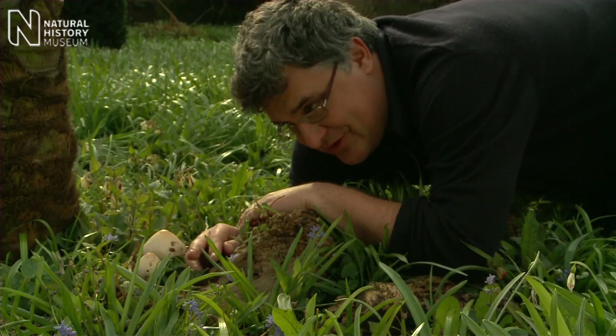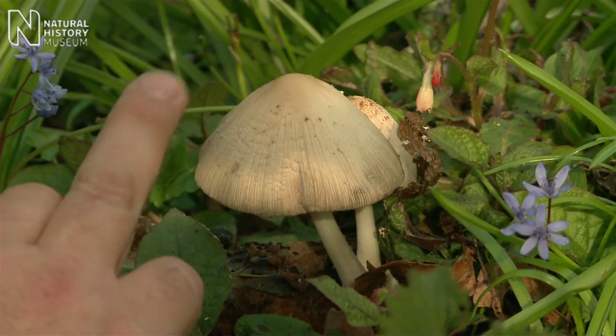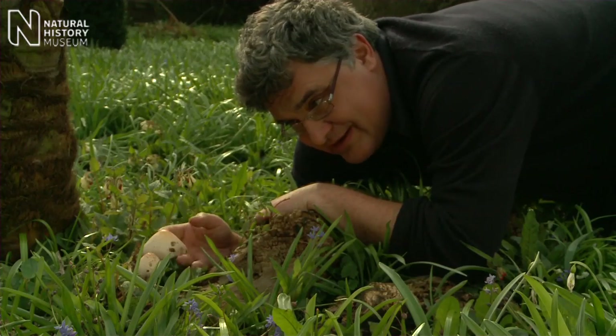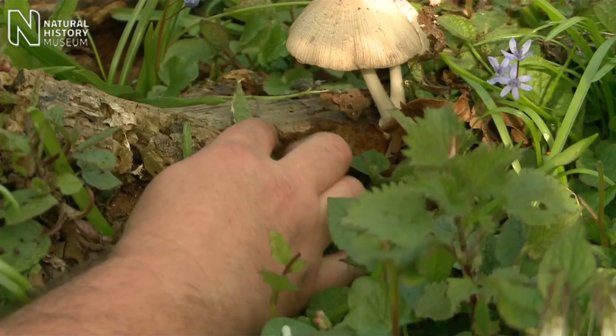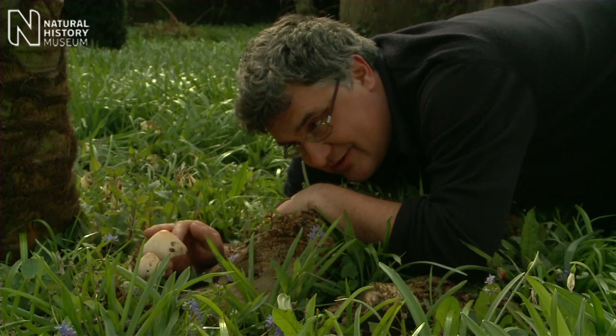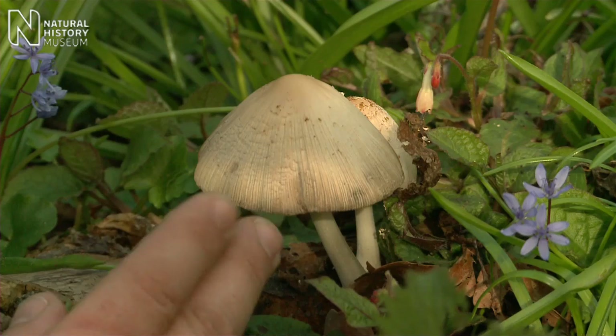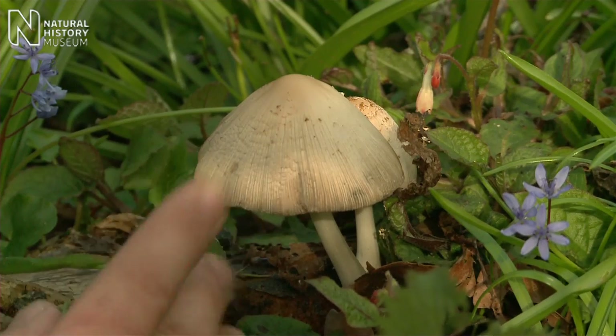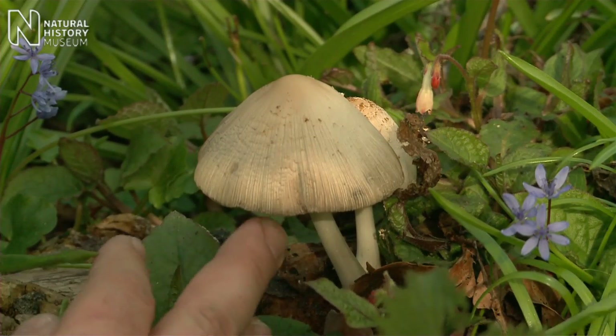You tend to associate fungi with the autumn, but you can find them all year round, particularly in spring as it gets warmer — that stimulates some into growth. Most of it is actually tucked away out of sight and the only bit we get to see is the bit which spreads the spores, which creates new fungi elsewhere as they blow away as microscopic dust.